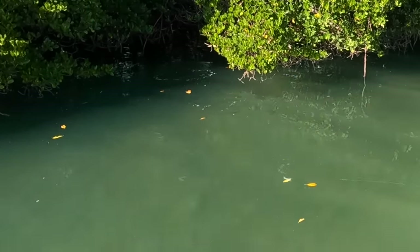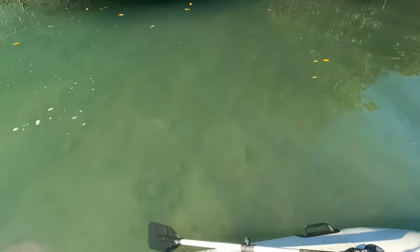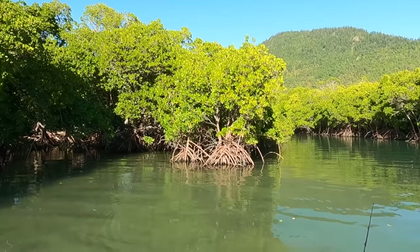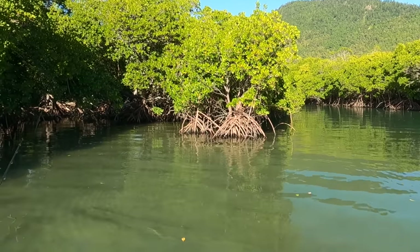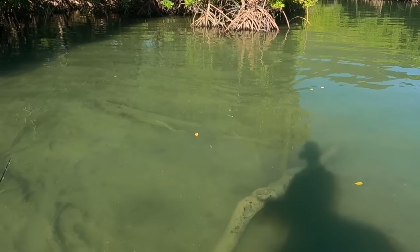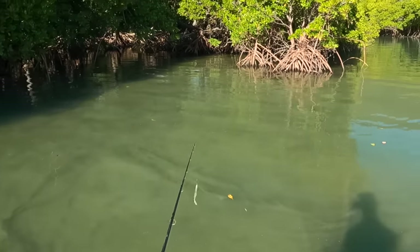A little trevally — first strike of the morning, actually gave me a fright! That was good. We've got some bream following — come on bream, out you come. Here they are, right next to the boat. That's cool.